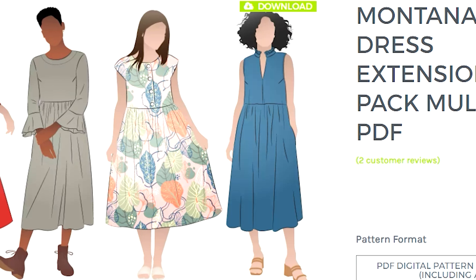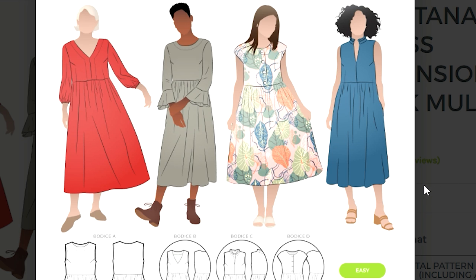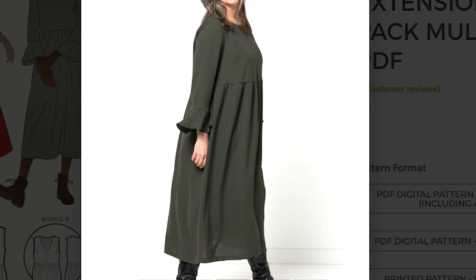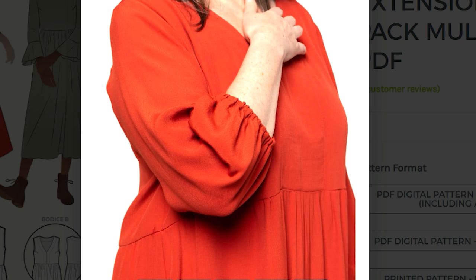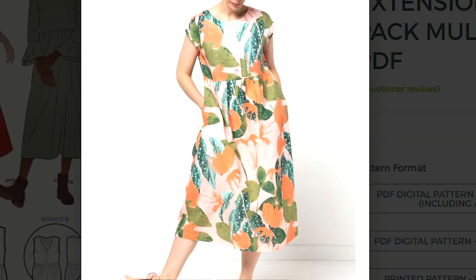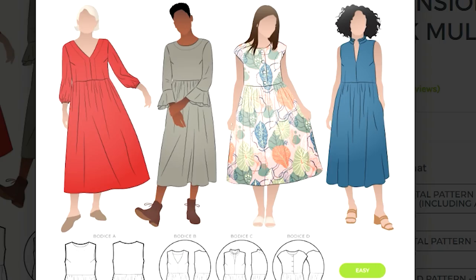A favourite pattern of mine from about two years ago is the Montana Midi by Style Arc. I've been meaning to remake it — I really loved the gathered look off the bust, which doesn't look like a sack; it looks quite lovely depending on the fabric. They've now come out with an extension pack for the Montana Midi. If you already have the pattern, the extension pack gives you four different bodices and three different sleeves. The four bodices are the V-neck, the round neck with a button placket, a style with an 80s vibe, and a mandarin collar or collarless style. You've got options for short, mid, or longer sleeve with a ruffle, and a puff sleeve — quite a lot with one pattern.